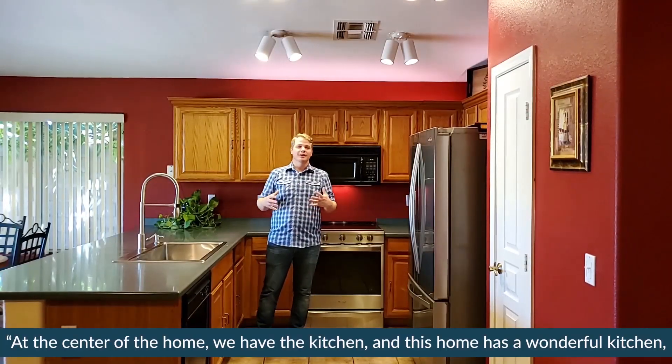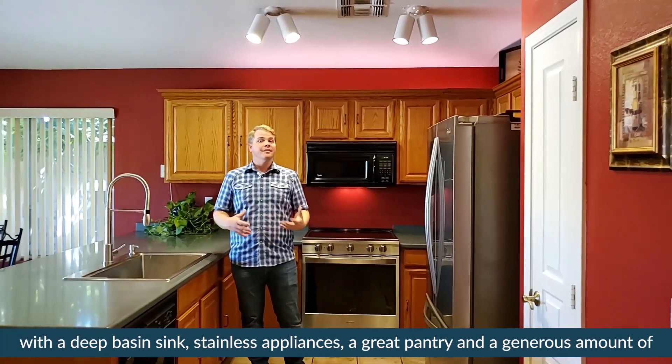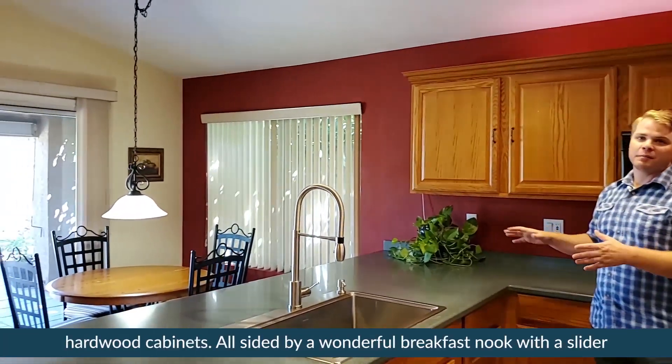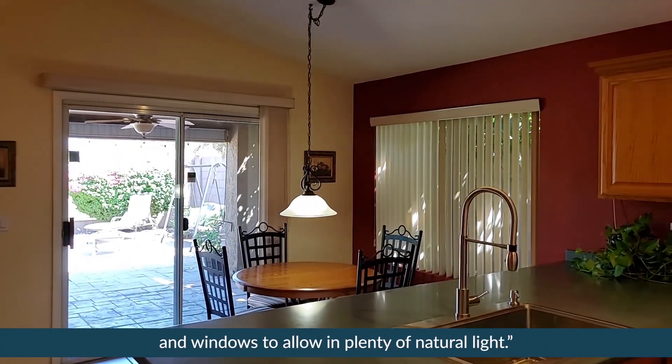At the center of the home we have the kitchen, and this home has a wonderful kitchen with a deep basin sink, stainless appliances, a great pantry, and a generous amount of hardwood cabinets — all sided by a wonderful breakfast nook with a slider and windows to allow in plenty of natural light.